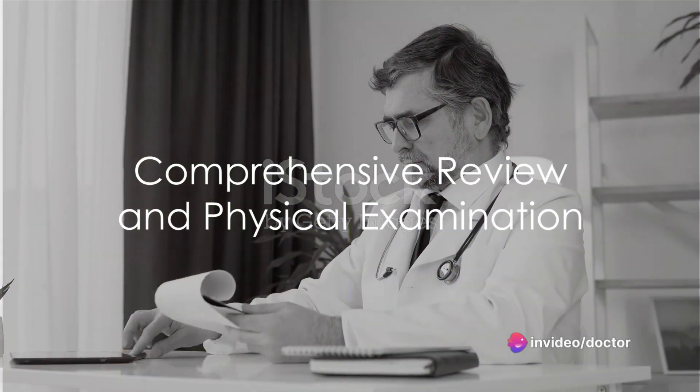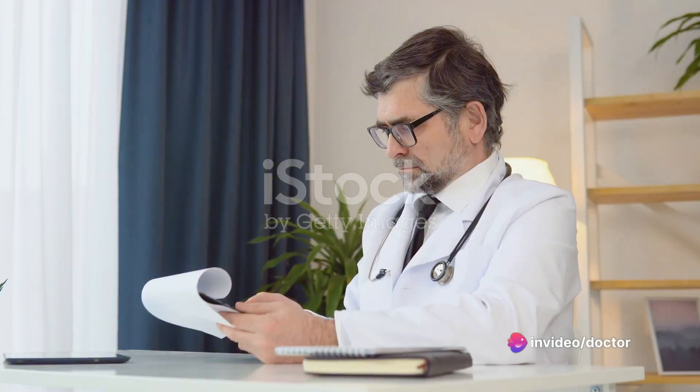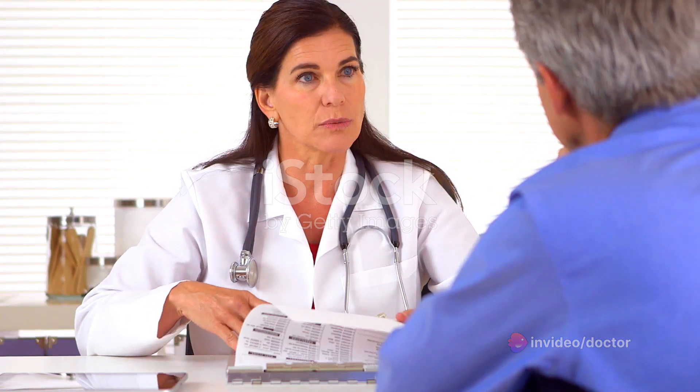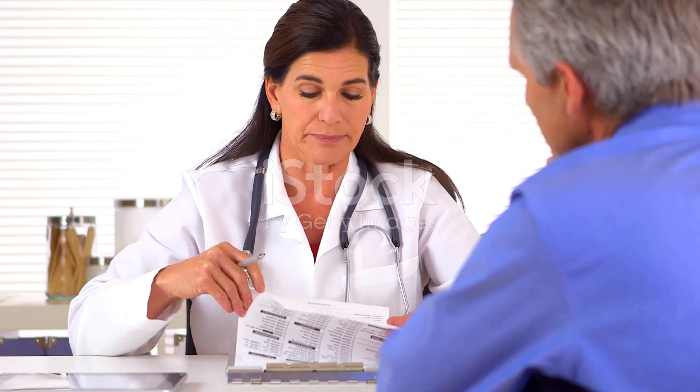How is erectile dysfunction diagnosed? It's a question that might seem simple, but the answer involves a thorough and nuanced process. This process is designed to uncover not just the presence of erectile dysfunction, but also its underlying causes.